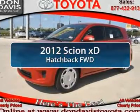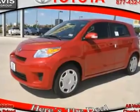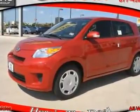The 2012 Scion XD. The squared-off Scion XD hatchback is one of the most distinctive-looking economy cars around.